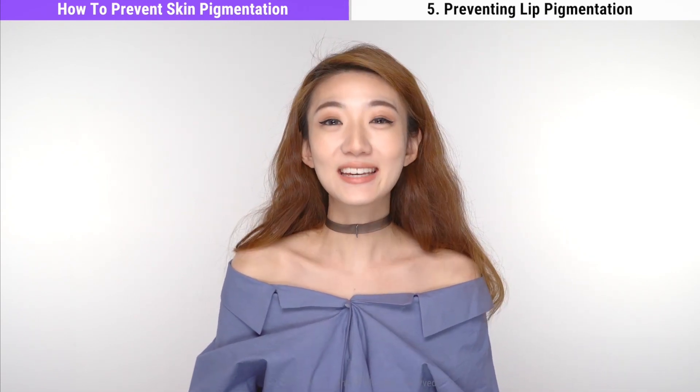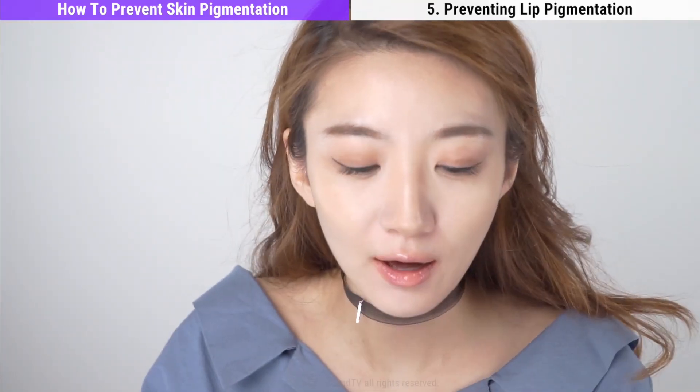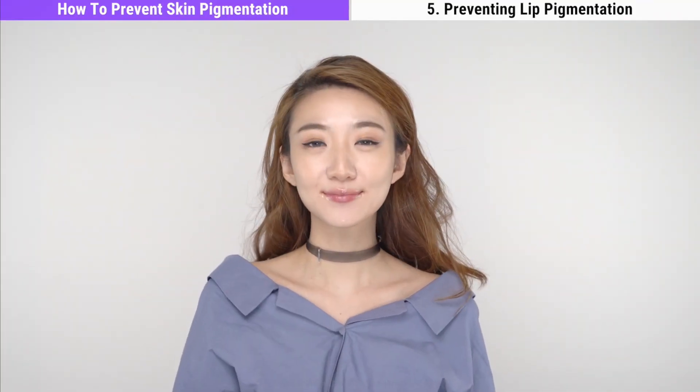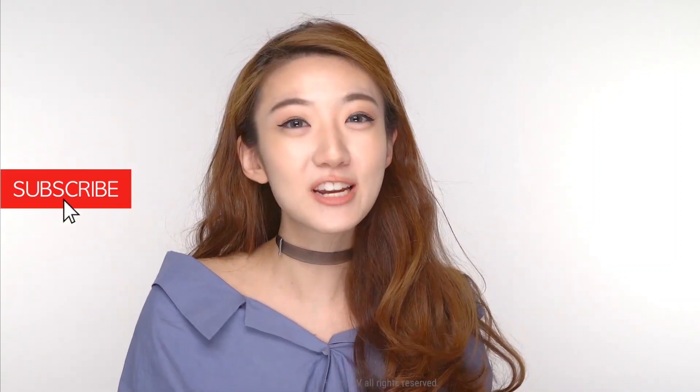Number five: preventing lip pigmentation. The keys to preventing lip pigmentation are proper cleansing and moisturizing. Your lips are just as important as your face, so just as you cleanse your face, you need to cleanse your lips as well. Your lips are also susceptible to UV rays, so try to use a lip balm that has UV ray protection. I hope this video helped you with your skin pigmentation problems and that you can enjoy summer without worrying about this.